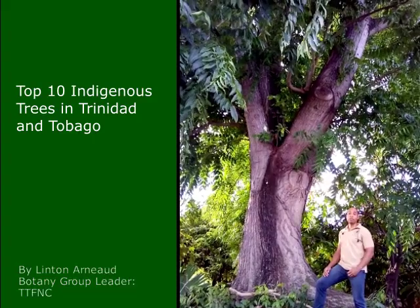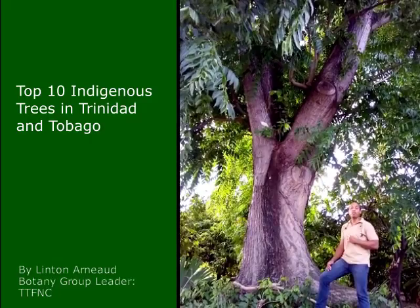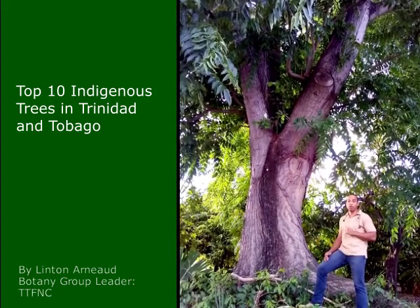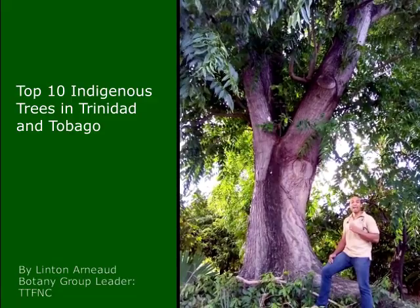Welcome to another segment of Wildlife Wednesday with the Shoguanas Public Library. My name is Linton Arnold and I'm the Botany Group Leader for the Trinidad and Tobago Field Naturalist Club. Today, I want to talk to you about the top 10 indigenous tree species here in Trinidad and Tobago — my top 10, that is. The term indigenous simply means that these are tree species that occur naturally or are native to the islands of Trinidad and Tobago.